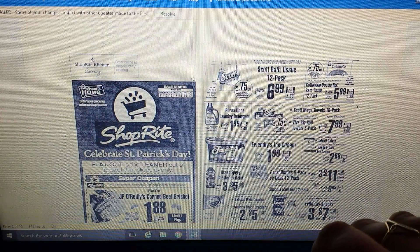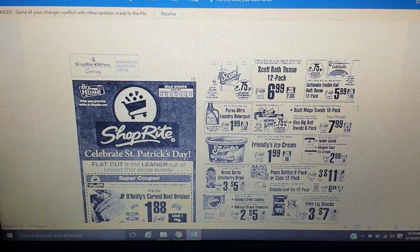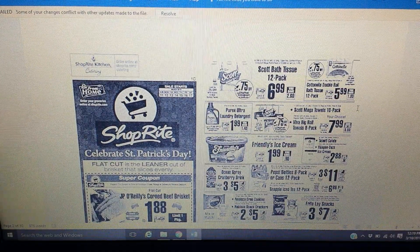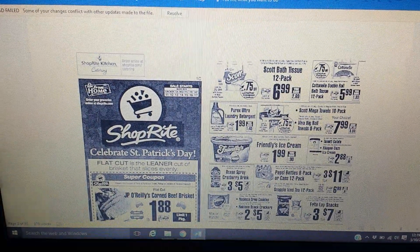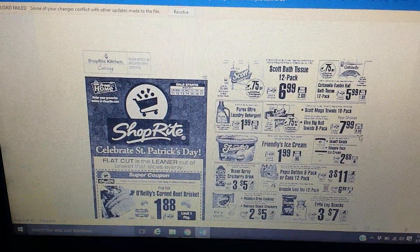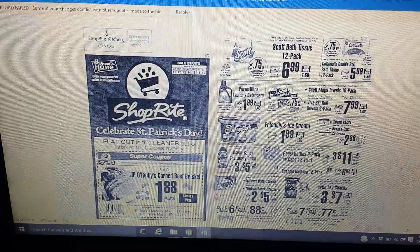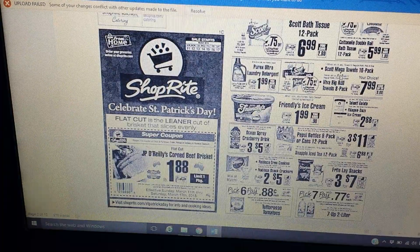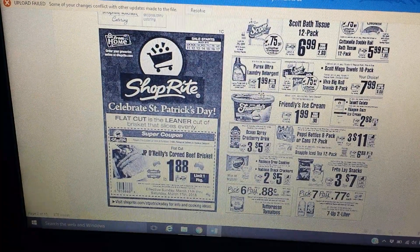For paper products: Scott's 12-pack will have a $0.75 digital coupon. We are getting coupon inserts tomorrow — I'll link my coupon insert preview, which has been up since Tuesday, so check that video out and share it with your coupon friends. We're also getting a digital coupon for Cottonelle, and there's a mega sale. Viva is included in that as well. There's also a new Purex coupon coming.